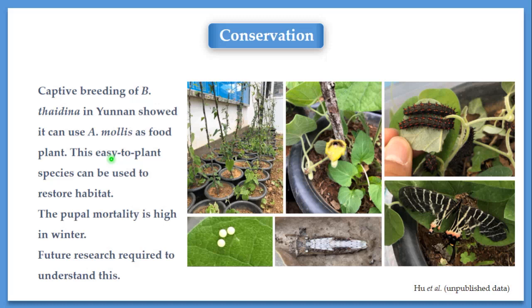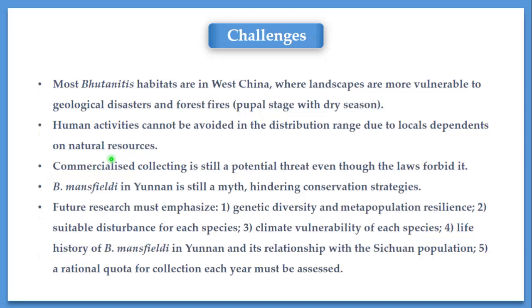There are several challenges for Butanitis conservation in China. First, most habitats are in Western China, where landscapes are more vulnerable to geological disasters and forest fires. Earthquakes, landslides, and other geological disasters can easily kill butterflies in that area. For instance, in Sichuan province, a landslide following an earthquake made the Papilio maackii population extinct in that area. And the forest fire in Thailand due to El Niño killed the Butanitis lidodalia population there. Human activities in that area cannot be avoided, because local households and their livelihoods both depend on natural resources. So future conservation programs must involve indigenous people and community efforts.